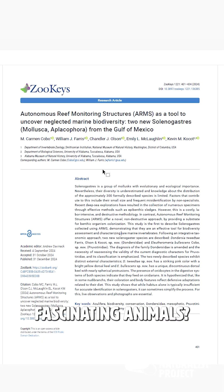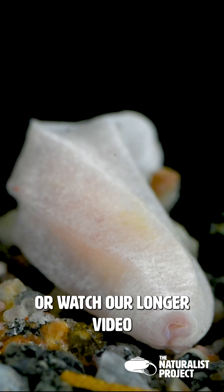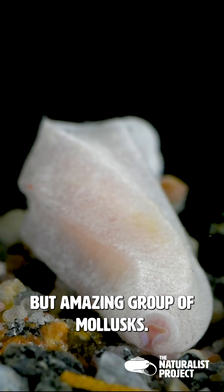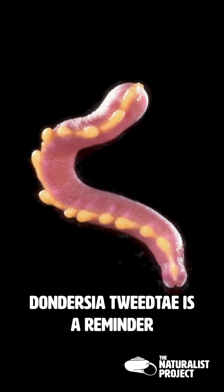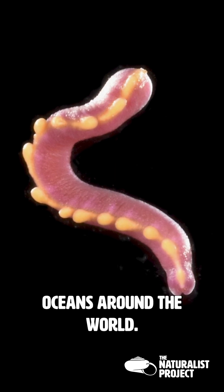Want to learn more about these fascinating animals? Check out our paper published in Zookeys, or watch our longer video on this often overlooked but amazing group of mollusks. Donderzia tuide is a reminder of the many incredible wonders still to be discovered in oceans around the world.